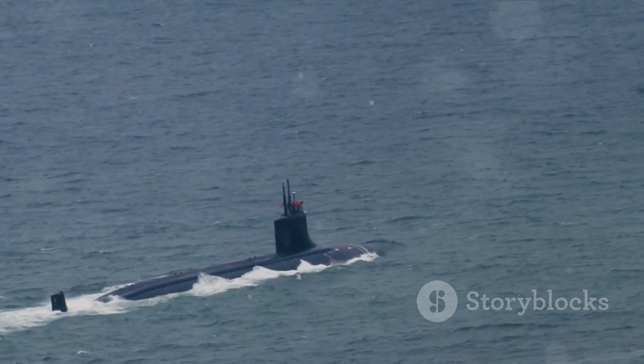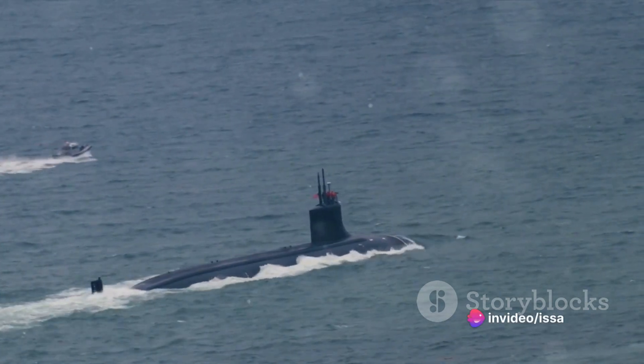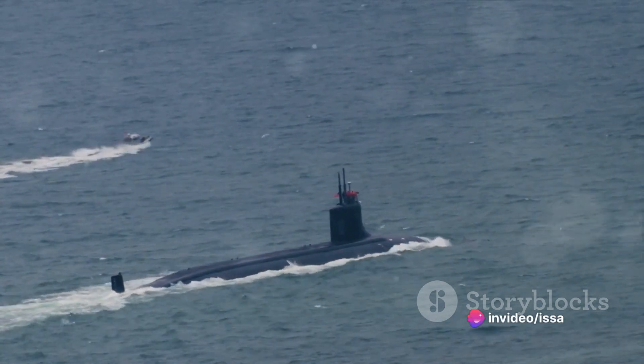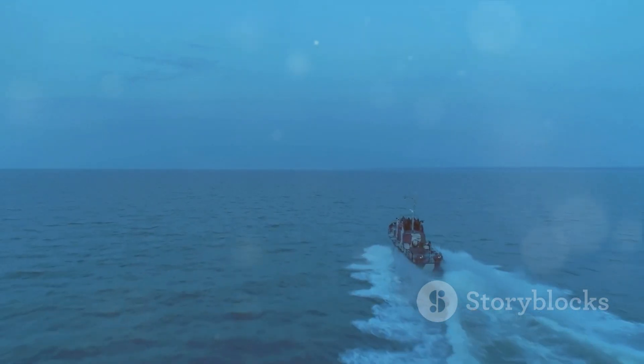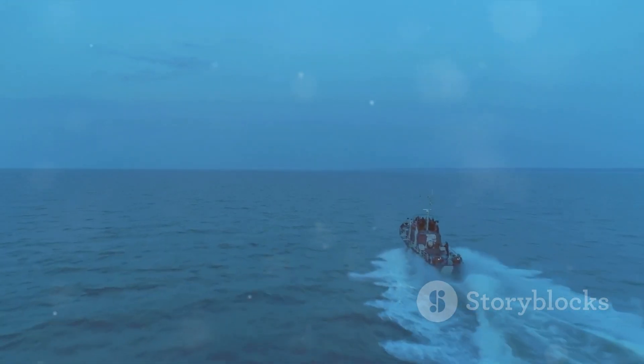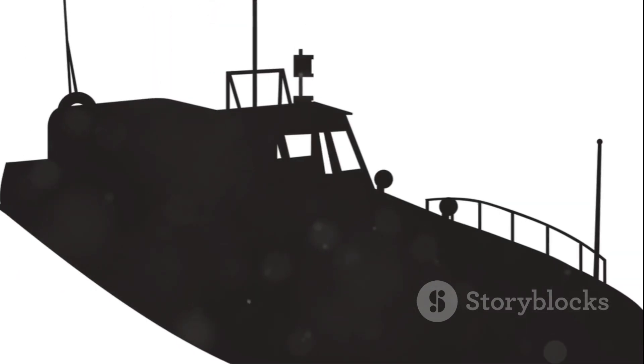In summary, the Zumwalt-class destroyer is a marvel of modern naval engineering, with its impressive dimensions, advanced equipment, and formidable capabilities. It represents the pinnacle of United States naval technology. Despite the challenges and controversies surrounding its development, the Zumwalt-class destroyer continues to serve as a symbol of American naval power and a testament to human ingenuity.